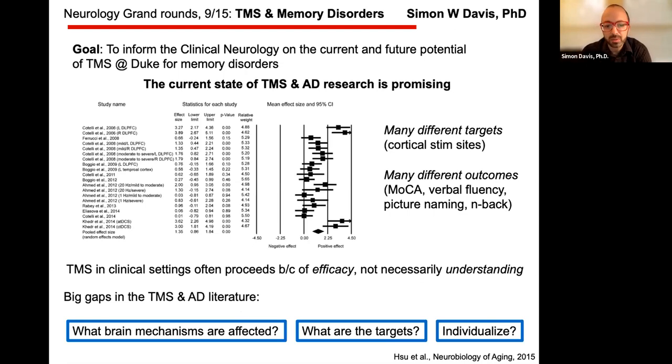The problem is TMS in clinical settings often proceeds because of efficacy and not necessarily because of understanding. We don't know why it works, we just know that it works. The big gaps in the AAD literature for TMS are: what are the mechanisms we're affecting, what are the targets we're seeking to activate, and how do we individualize this for individual people?